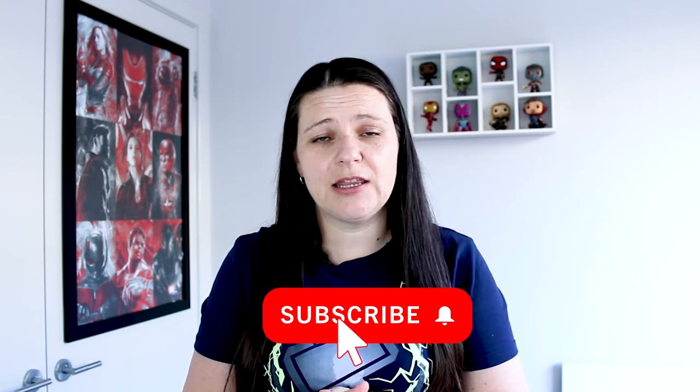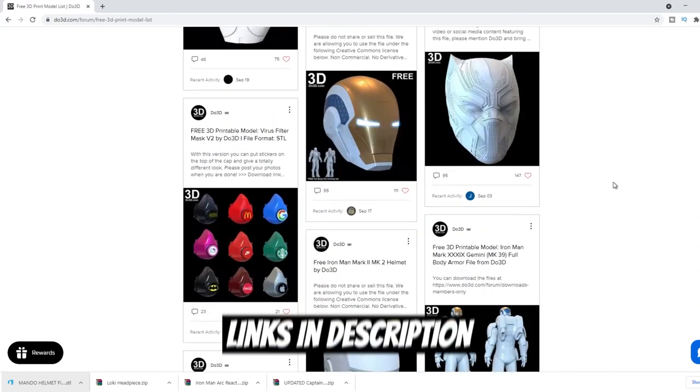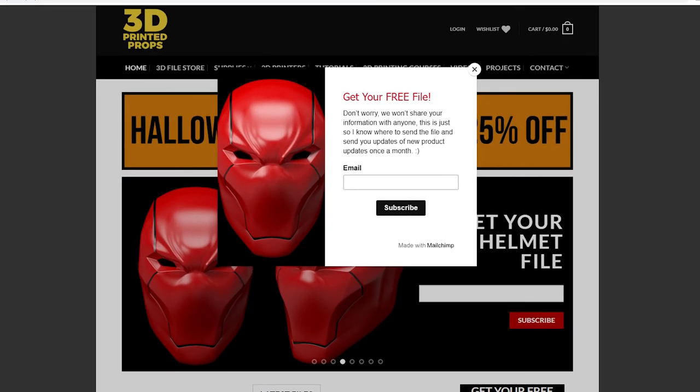Now a couple of bonus tips for free files — these are all paid sites that offer free files for signing up to their mailing list. I will be doing a future video on top paid sites for 3D models so make sure you hit that subscribe button. First, head over to do3d.com — they have quite a few free files with a heavy focus on Marvel and Star Wars. Next is Nikko Industries — sign up and you'll get a Mark 50 Iron Man helmet. And 3D Printed Props is offering a free Red Hood helmet by signing up to his mailing list.